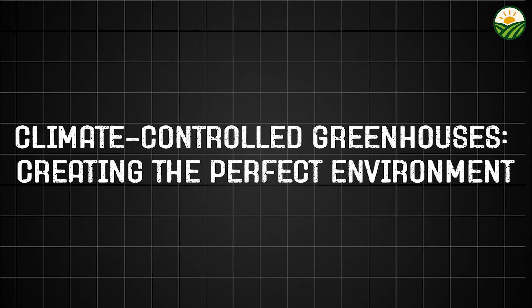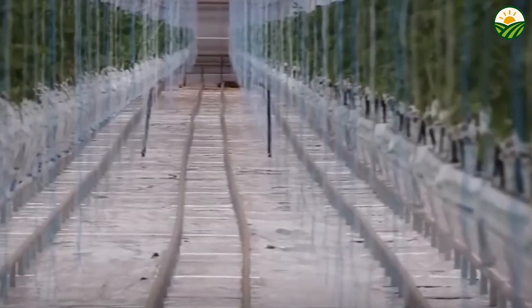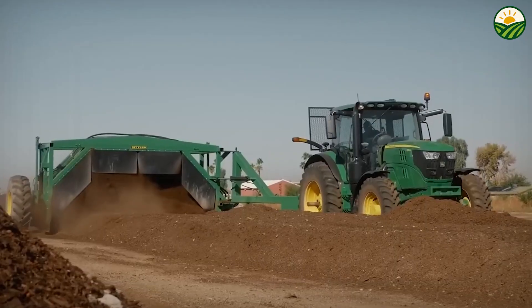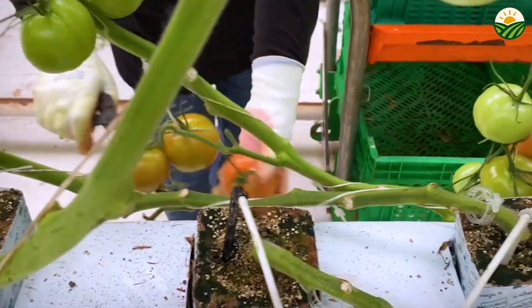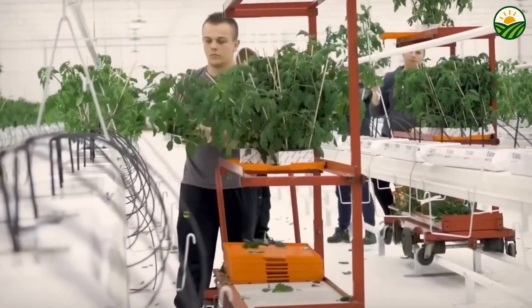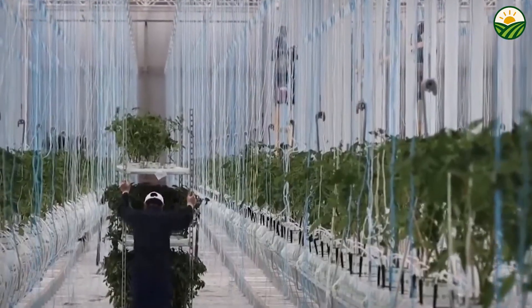One of the key technological advancements revolutionizing cherry tomato cultivation is the use of climate-controlled greenhouses. These structures allow farmers to create an ideal microclimate that shields plants from unpredictable weather, pests, and diseases. Inside these greenhouses, temperature, humidity, and light are meticulously monitored and adjusted using automated systems, ensuring plants grow in the best possible conditions year-round. Sensors detect shifts in temperature or moisture and trigger heating, cooling, or ventilation systems accordingly.